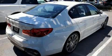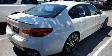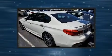Get excited about the 2017 BMW 540i. This four-door, five-passenger sedan still has fewer than 30,000 miles.